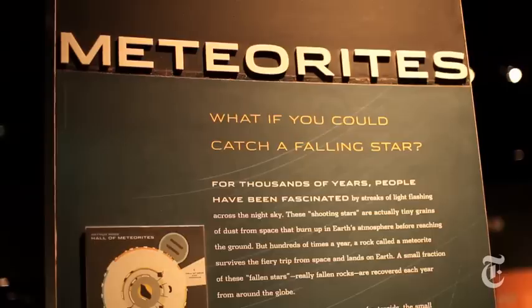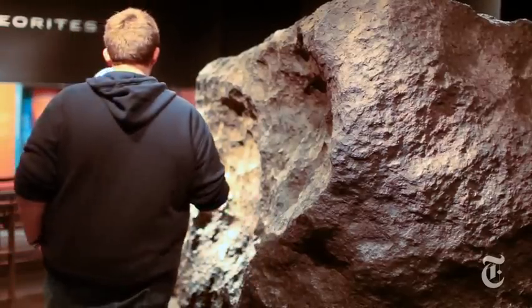Meteorites are some of the oldest objects in the solar system. They're the fossils that allow us to understand how planets form. Understanding where they came from and how they're made tells us where our own planet came from.